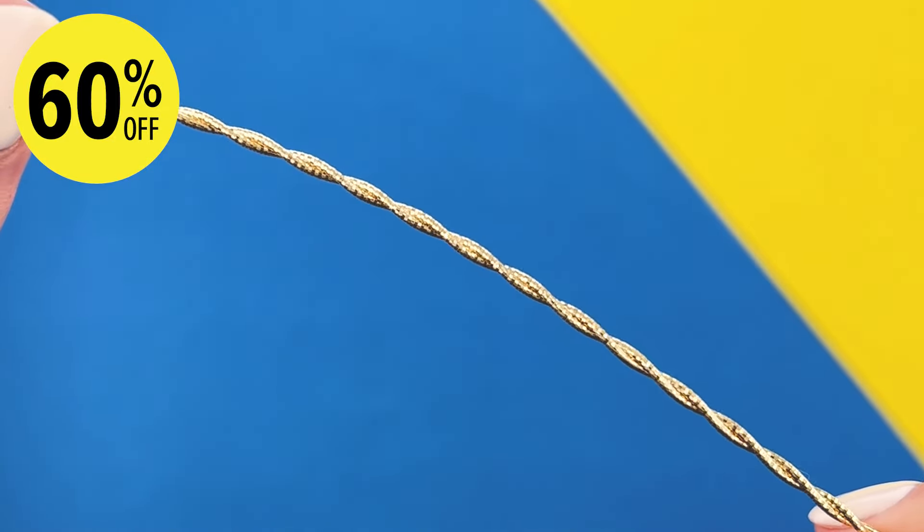What better way to say I love you than with a champagne 1-carat diamond, priced at just $1,999 — that's $3,000 off the original price. This is absolute value for money for a 1-carat lab-grown diamond. Simply stunning.